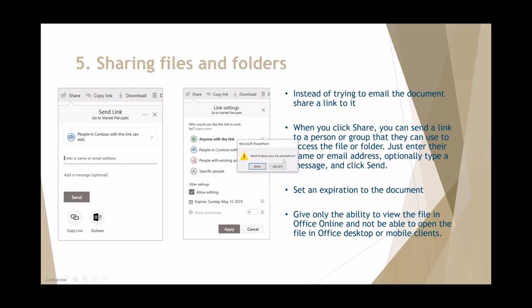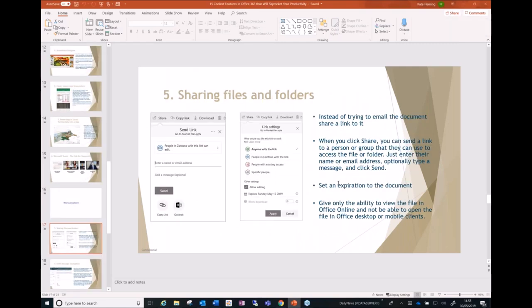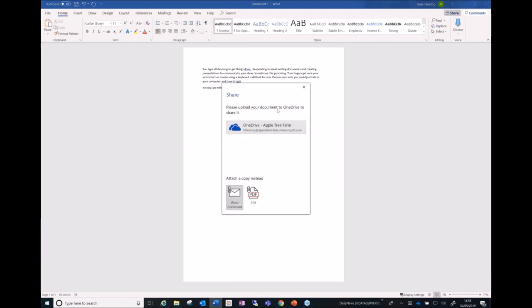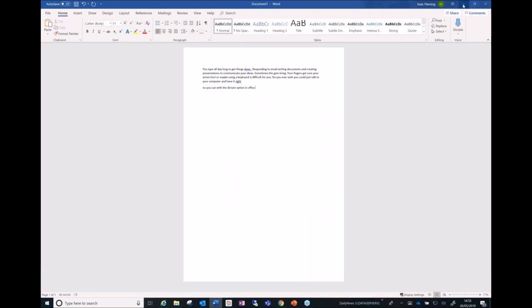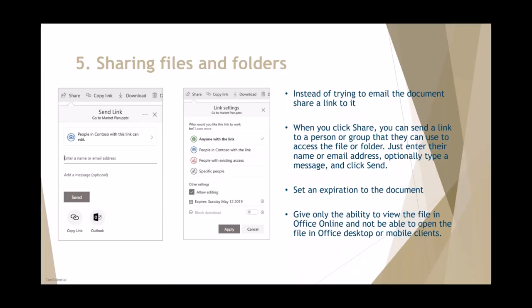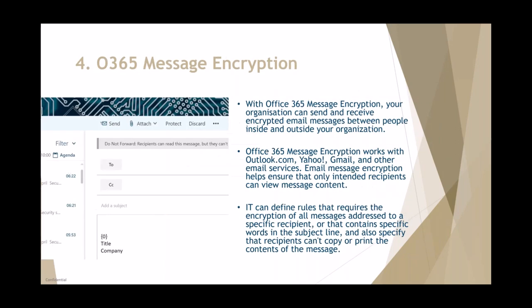You'll see the Share option in the Word and Excel clients as well. There's also a feature where you can stop the recipient from downloading the document. Security is key, and this is a really good feature for that.